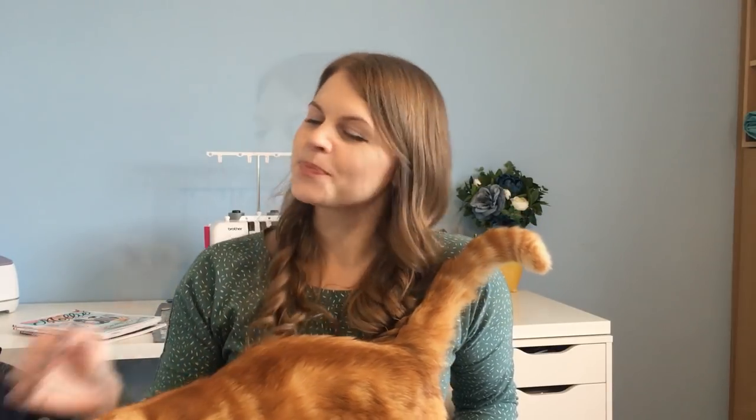Hello everyone, I'm Keely and this is Voice for Creative. Today I'm here to show you my November makes. I just wanted to welcome my new subscribers — you may or may not have noticed, but I went over 3,000 subscribers, which is absolutely incredible. If you watch until the end of the video, I'll let you know what you can do for the giveaway I'm going to do.